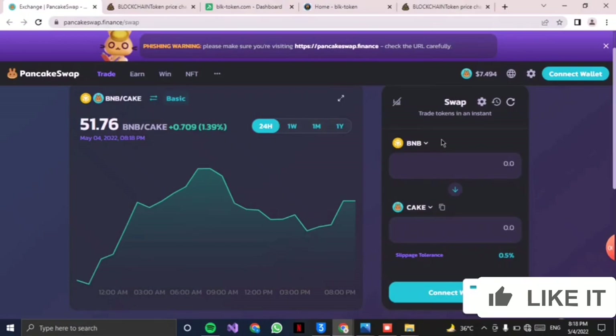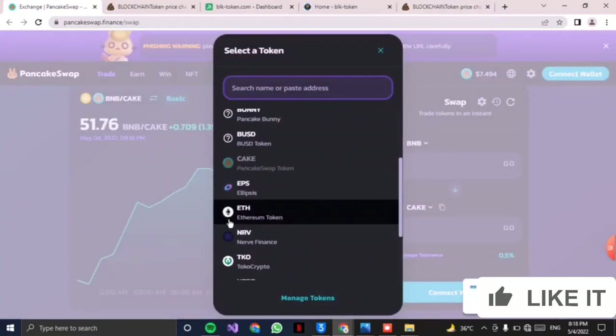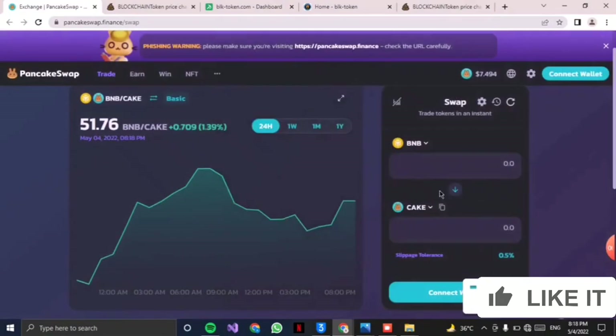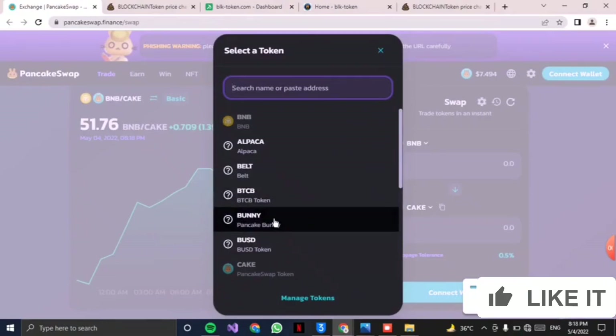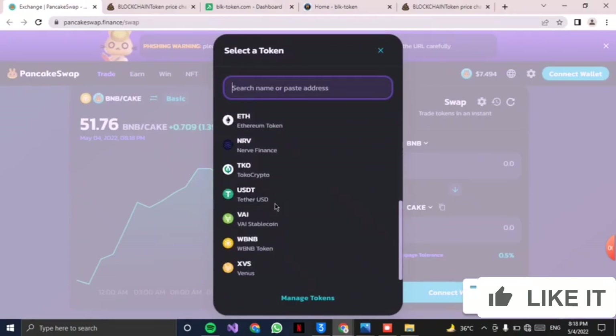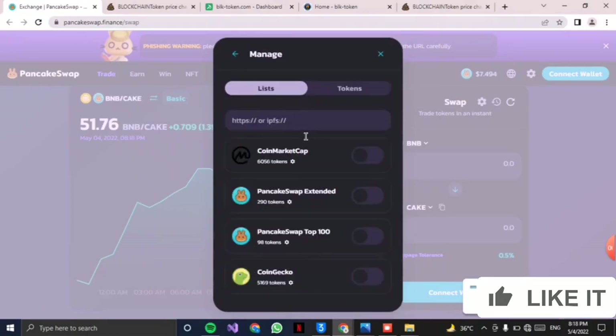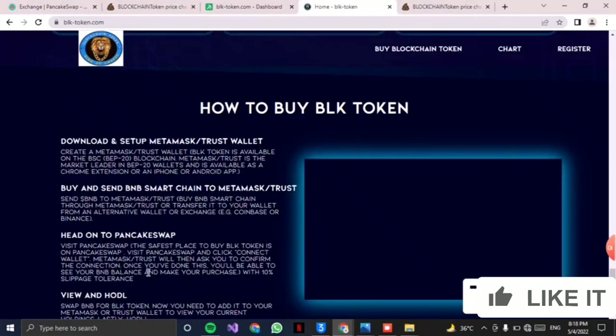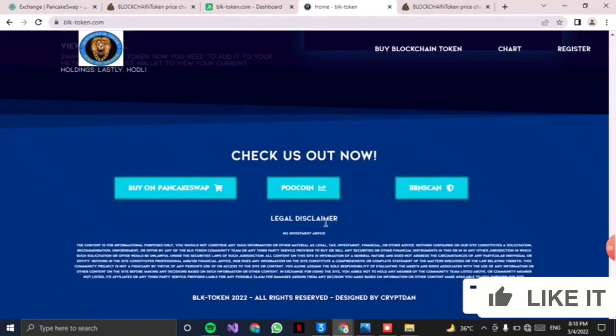From the website you can click on the currency you want to exchange. If you click on BNB you also have other options to exchange. You can search for any token you want, choose the BLK token from there, and purchase it after connecting your wallet by clicking on connect wallet. You can see they have a good high-profit graph and it is highly profitable.